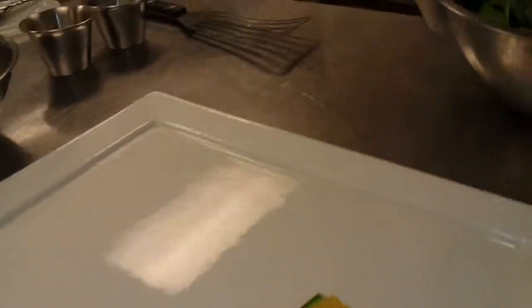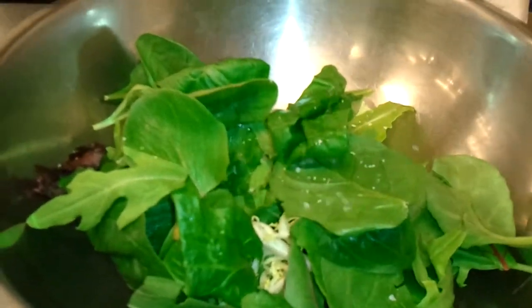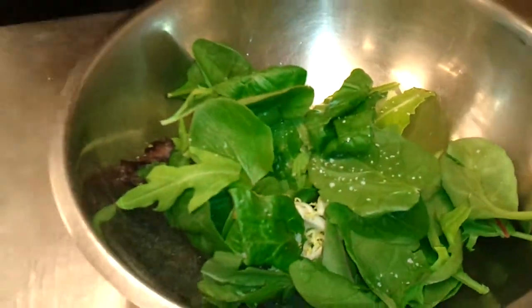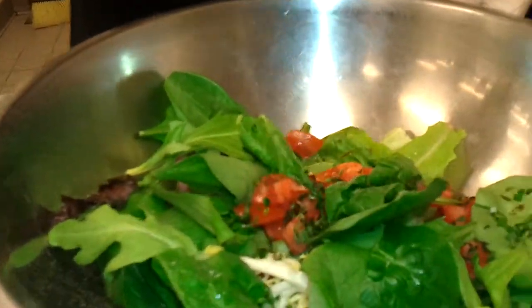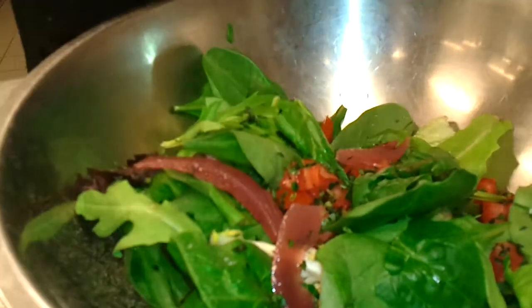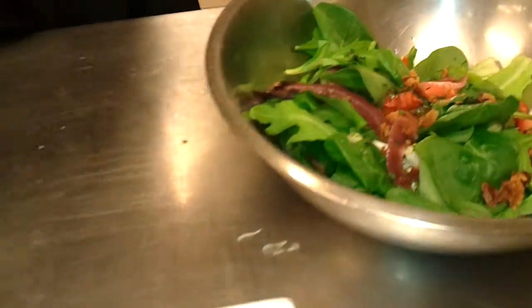Now with the salad, we have a mix of mesclun, spinach, and frisée lettuce as well, giving a little bit of bitterness to it. Salt and pepper, followed by tomatoes, a herb mix of tarragon, parsley, and chives, pickled onions that we do here at the Kitchen Restaurant, and crispy bacon again, which follows really well with the scallops.